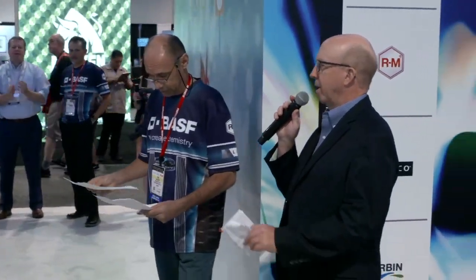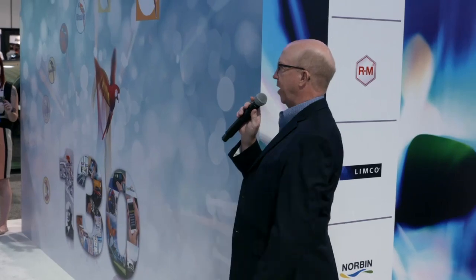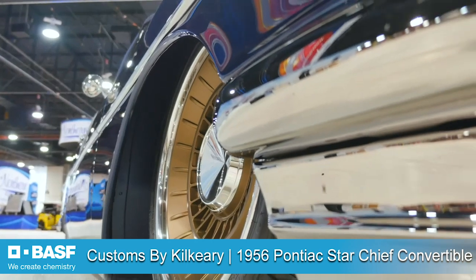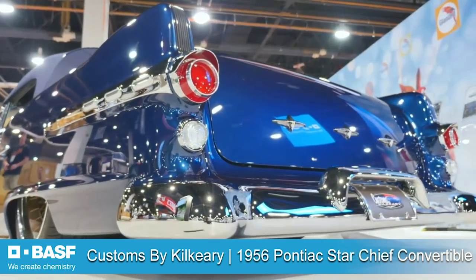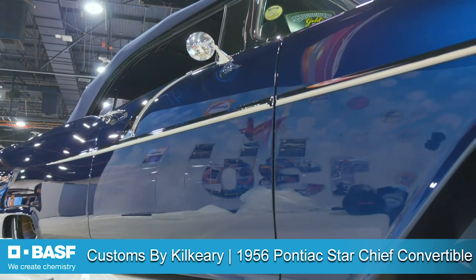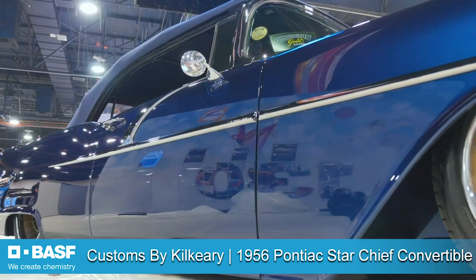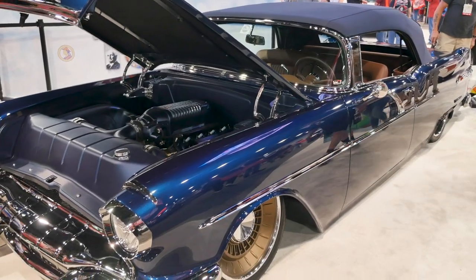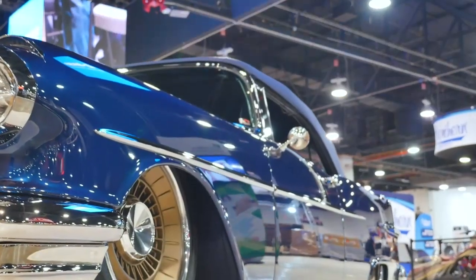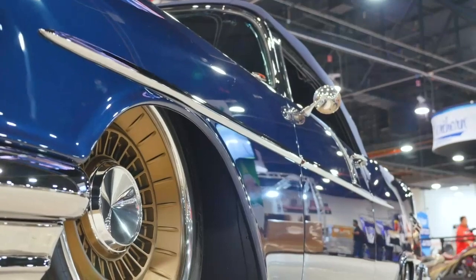Thank you Tim. Just so you know, this was one of Tim's bucket list items — to have a car here at SEMA in the booth — and he's been painting with BASF for 25 years, so we thank him. Let's unveil the car. As you can see, this is a beautiful car with a beautiful finish. Wouldn't you like to be cruising around in this with the top down? You'd get noticed a little bit. Thanks a lot Tim — beautiful job.